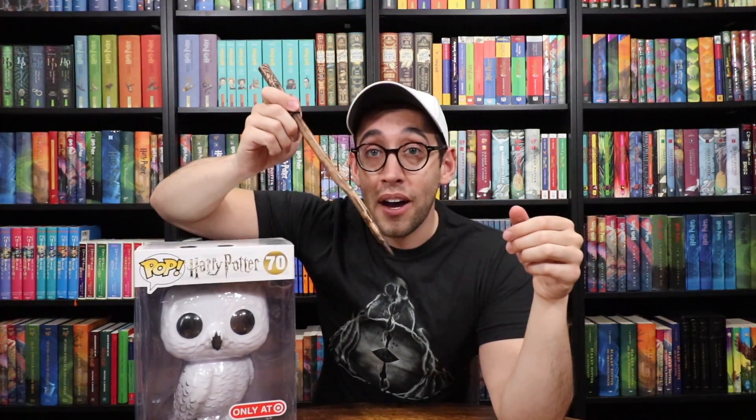The wand feature for today is my Pottermore wand, which is hazel with a dragon heart string, 13 and a quarter inches, and it has reasonably supple flexibility. This wand was custom made for me by the people at Windermere Wand Makers. You can check them out in the description below.